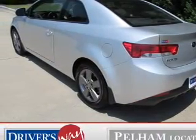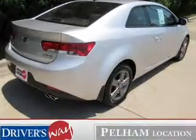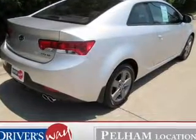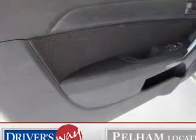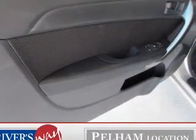The powertrain includes front wheel drive with an efficient four cylinder engine that gives you more control with its manual transmission. Brakes safely with the anti-lock braking system. Power and reliability are a great combination — this vehicle has both.